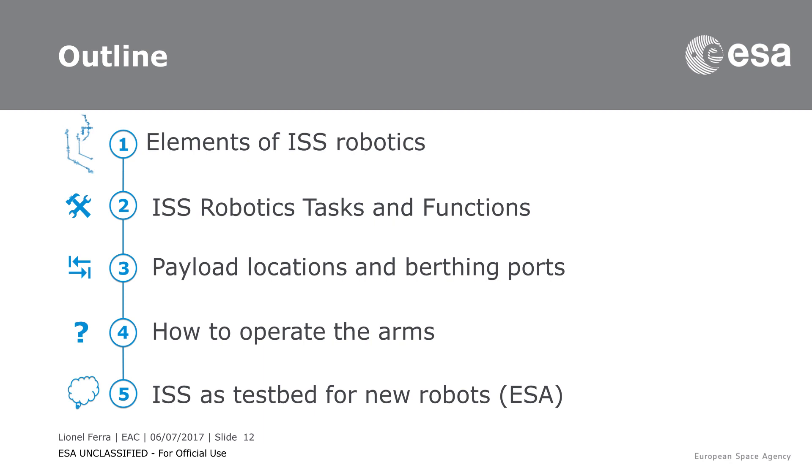So this lesson has actually several parts. The very first part is to talk about the elements of ISS Robotics and we will see which ones we are talking about and how all these elements are actually built. The next one is to make sure that you understand what these functions are. We will describe the different functions and tasks for ISS robotics. I will go through the main tasks that ISS robotics is covering.